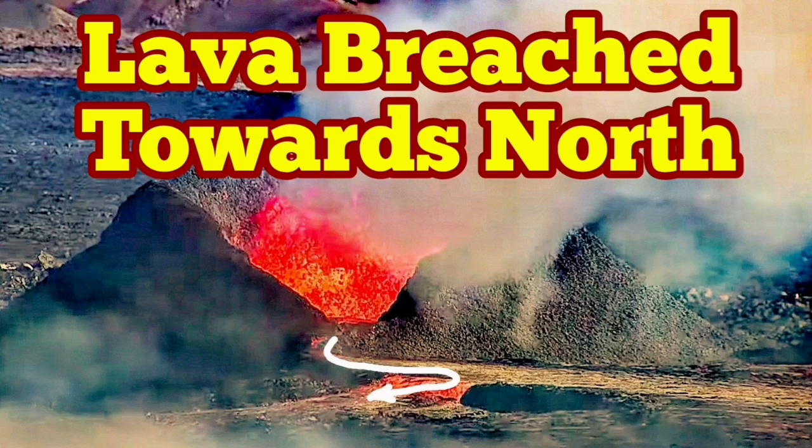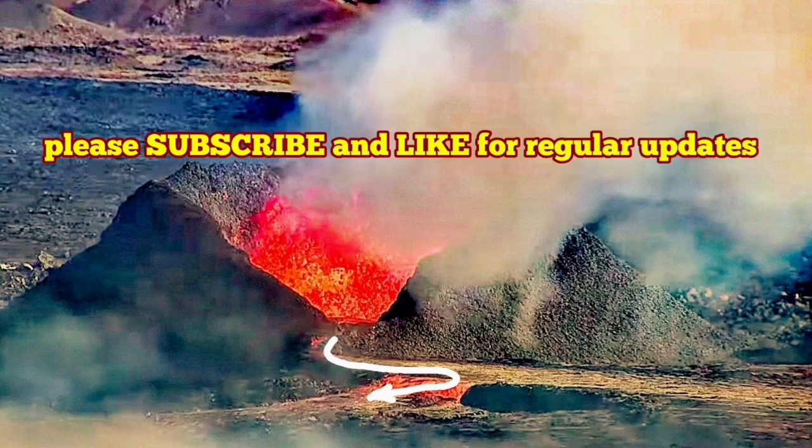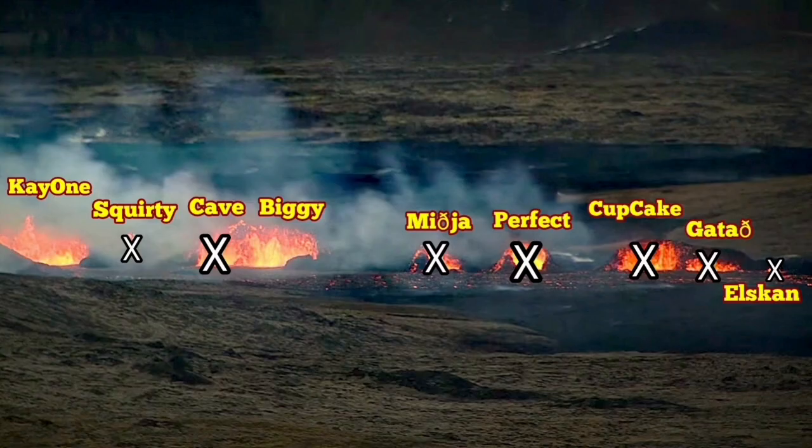I published a video showing only two vents active in the Sunuka crater chains in the Reykjanes Peninsula of Iceland. After releasing it, I saw a pair of satellite images from the University of Iceland which shows exactly three vents yesterday and two vents today.